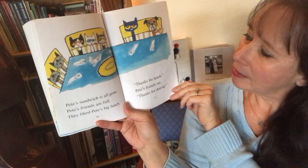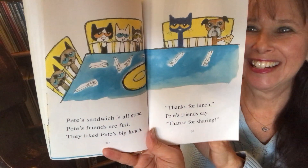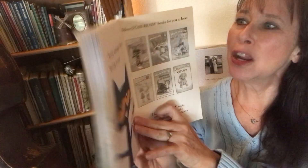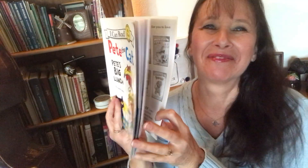Thanks for lunch, Pete's friends say. Thanks for sharing. You're welcome, Pete says. Sharing is cool. For more great stories in the Reading Corner with Miss G, subscribe here, and we'll see you next time. Enjoy your sandwich with a friend.